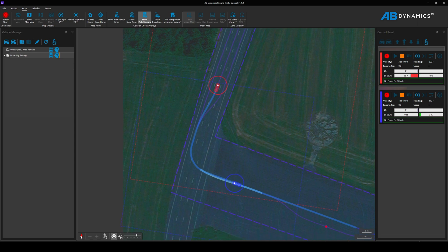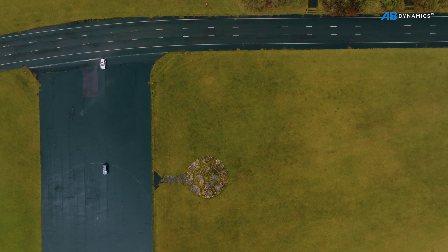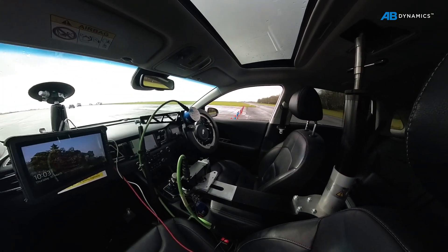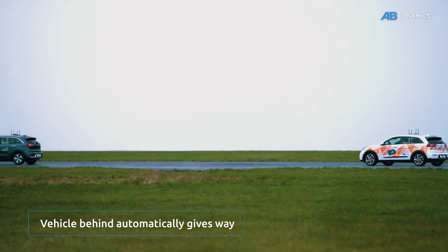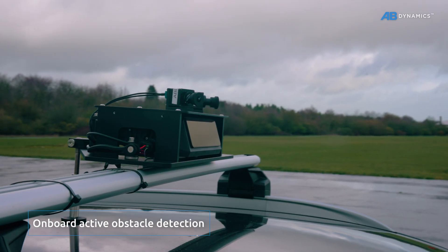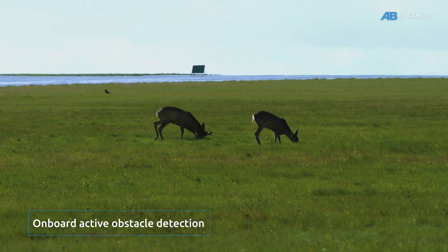GNSS collision detection automatically maintains a safe distance between vehicles and ensures those on intersecting paths give way to each other. Our onboard obstacle detection option further assists in avoiding collisions using LiDAR and camera sensors.